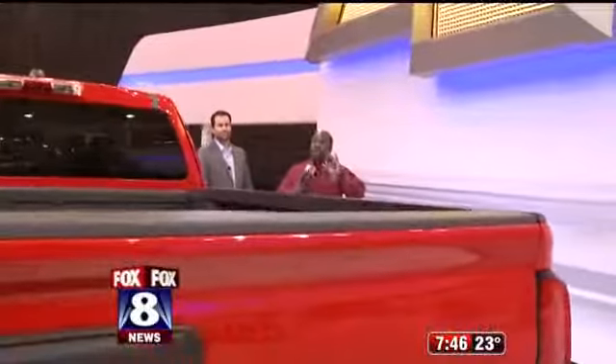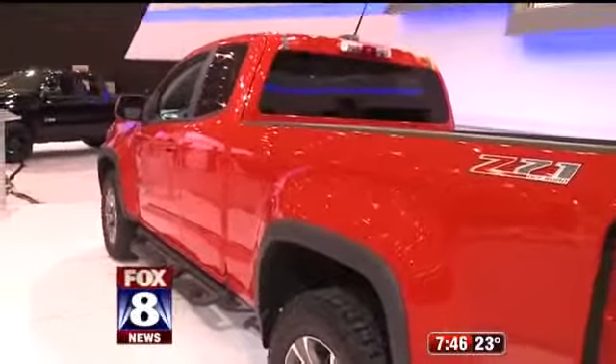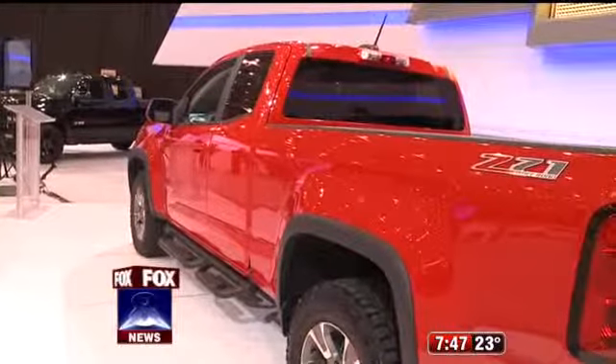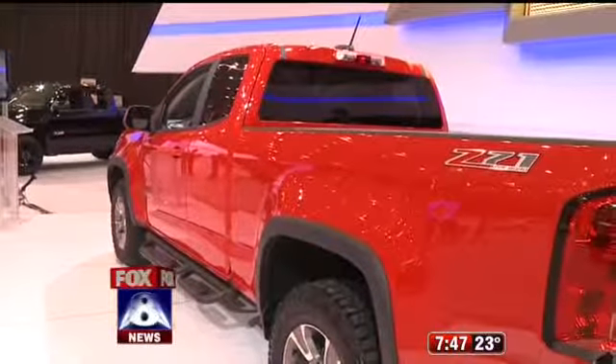Bring the family out — there's all kinds of cool stuff you can see at the auto show. Lots of fun. Check out the new Trail Boss. And there's a Cleveland tie with this — a lot of these accessories, a lot of the pieces and components come from Ohio. Definitely a big manufacturing base for us. So come on out and check out the hard work you guys are doing. Tony, thank you so much.